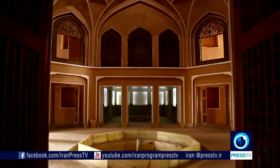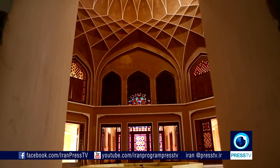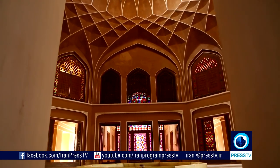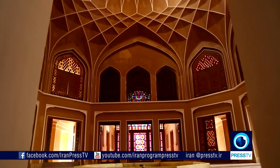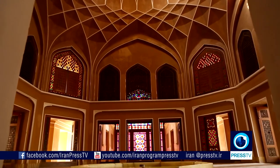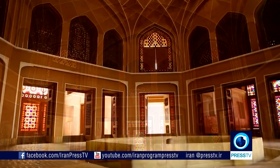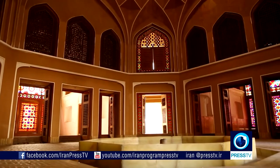The monument is famous for the internal arrangement which has an octagonal base. Also, the dome-like arches inside the building add to the beauty of the house. The outstanding structure embodies the finest of Iranian art and architecture.